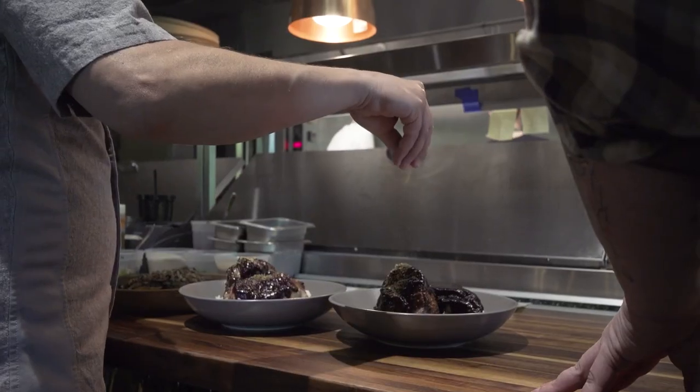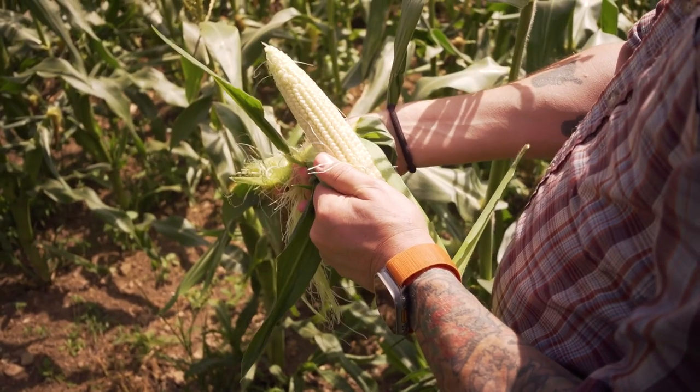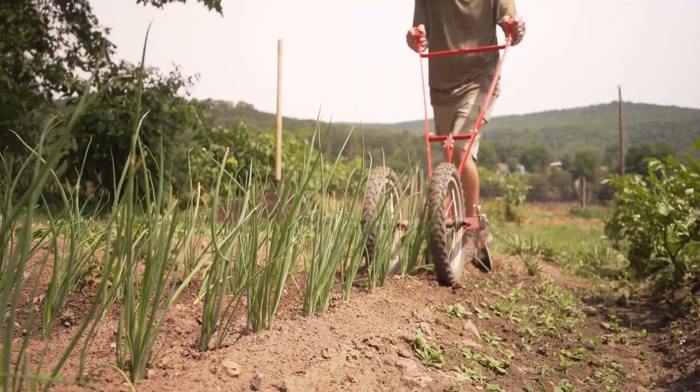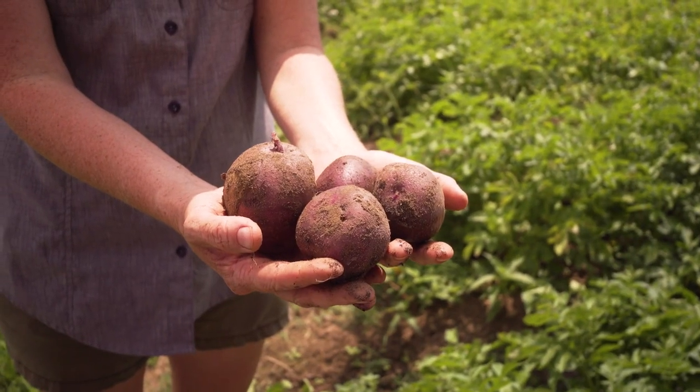For me, being a chef means developing relationships and understanding where our products come from. We source a majority of vegetables for Conifer from Valines Farms. The support and the relationship that we have with the farmers themselves really gives them the opportunity to grow.